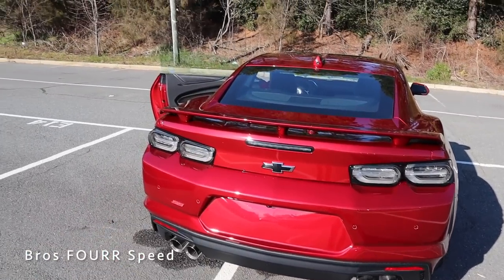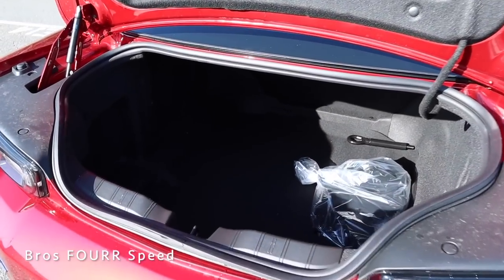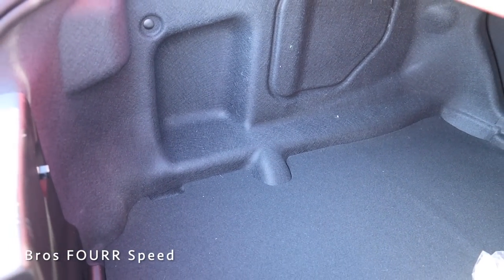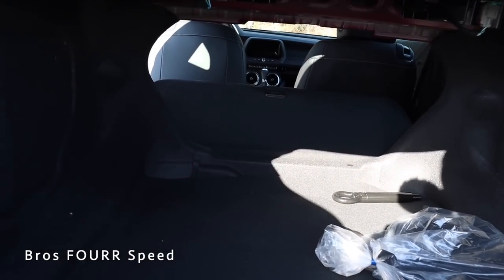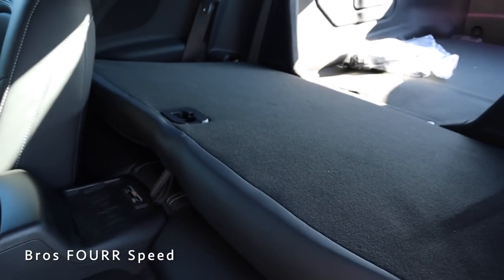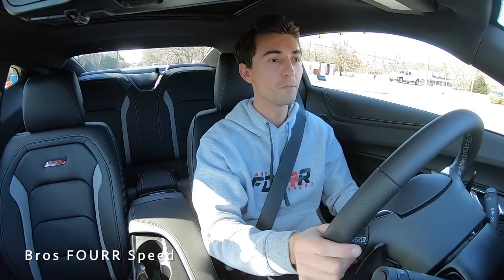Onto trunk space — you can use the button on the key fob, the one on the interior door panel, or the one right in the bumper to pop the trunk. It's got a pretty decent-sized opening and it's very boxy in here, so you do have a lot of space for the size of the car. Not too bad for a smaller car like this. With the back seats folded down, you can see how it opens up to the interior cargo space — the seats fold down nearly flat, so it actually makes it pretty usable for a two-door coupe.